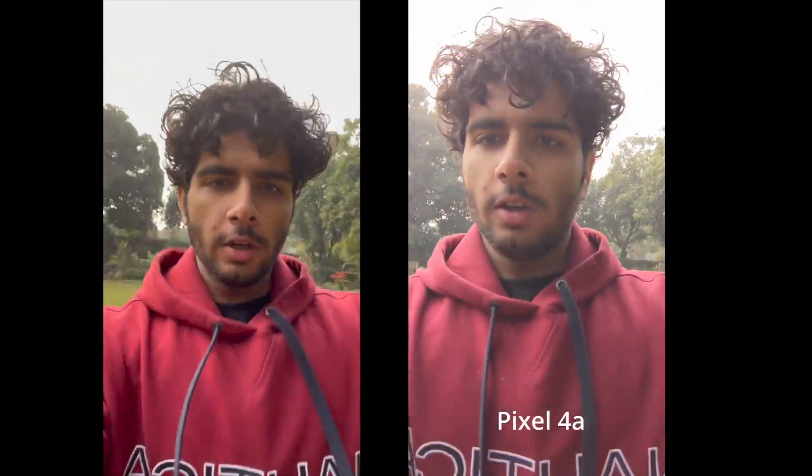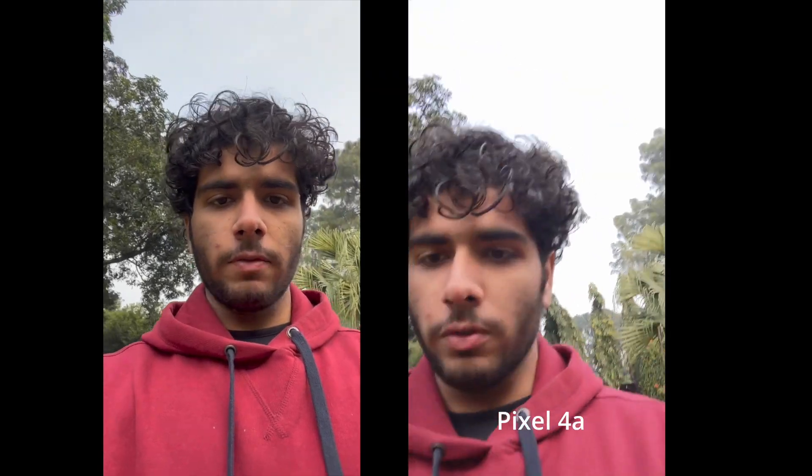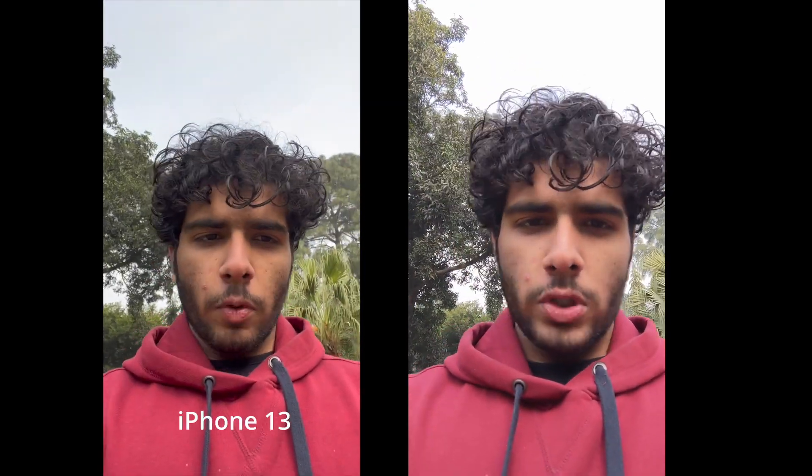We'll be doing a quick run to see the stabilization for the front camera. Let's do a quick run — three, two, one, go. Looks pretty good on both. Just like the video comparison for the rear camera, I feel the exposure level on the iPhone 13 is well maintained, whereas on the Pixel 4a it's slightly up and down — sometimes it brightens my face and sometimes it's too dull.